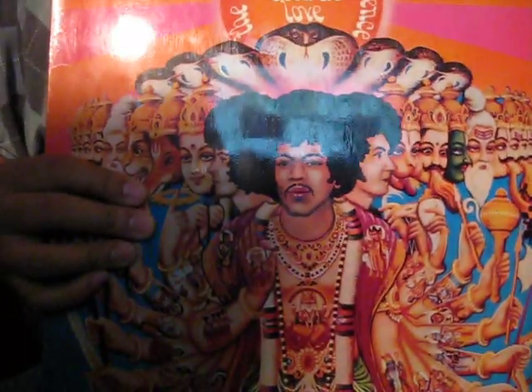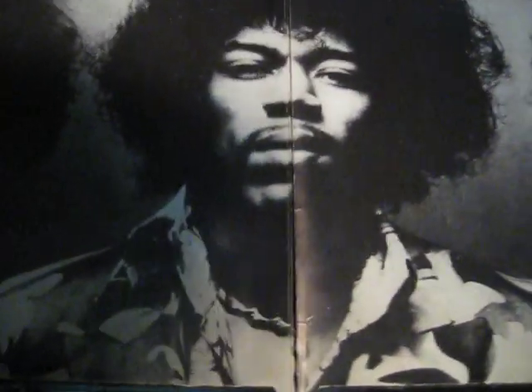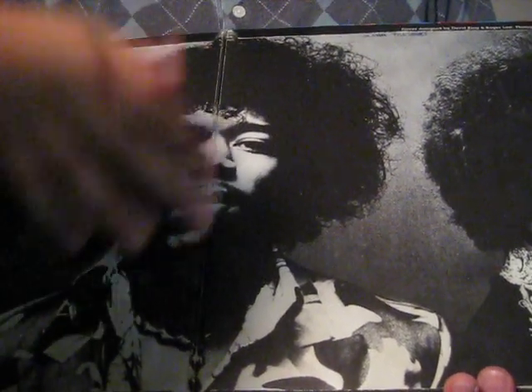My next album is Axis: Bold as Love by the Jimi Hendrix Experience. Here's what the back looks like, and this is the Track Records pressing I showed you already. This one too has an awesome gatefold. This doesn't have the lyrics like on the Reprise pressing — it's just a wonderful big picture of the Jimi Hendrix Experience. What's interesting is Jimi's face is kind of broken right here from the spine.